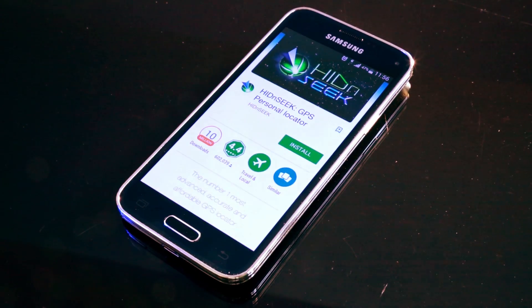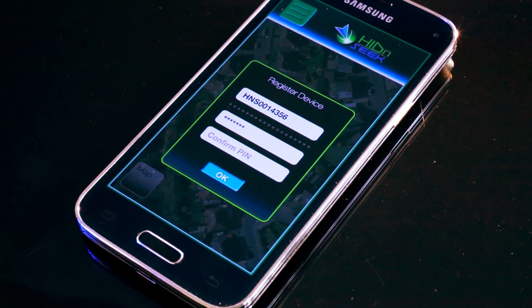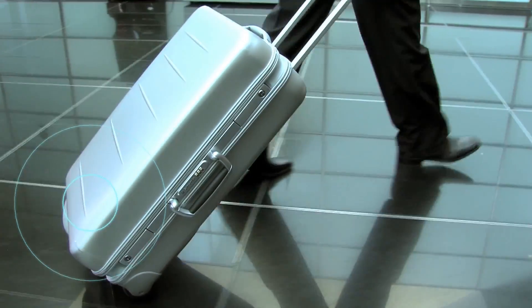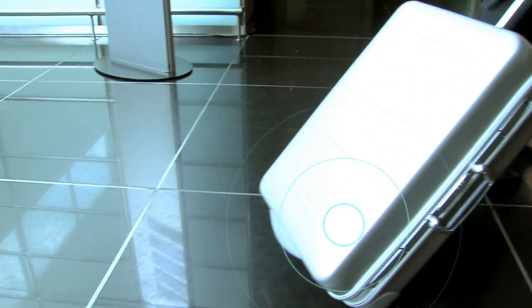To use Hide and Seek, just download our free smartphone app from the Apple or Android store. Then register and connect your Hide and Seek device. Now just attach this tiny box onto whatever you need to track and you're good to go.